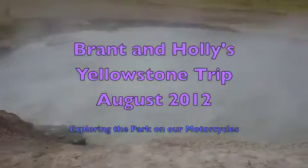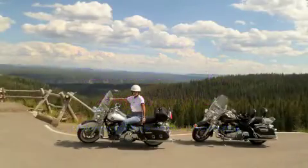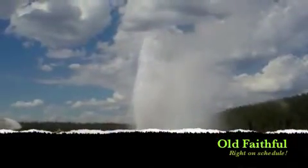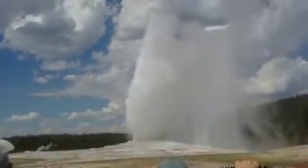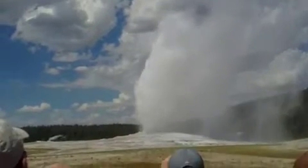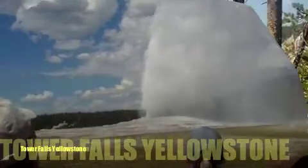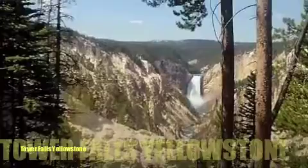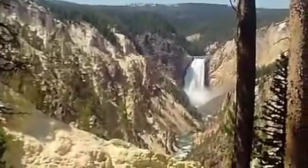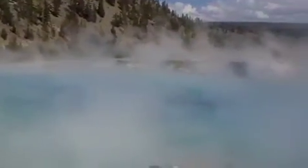Alright, now it's this. We need it. It's steaming.